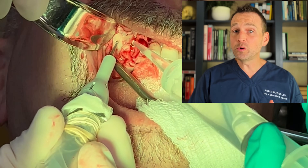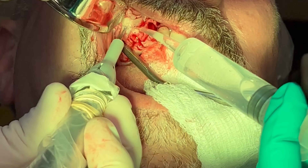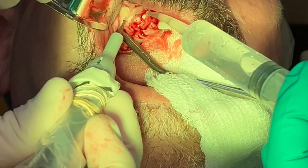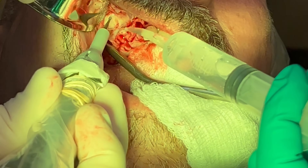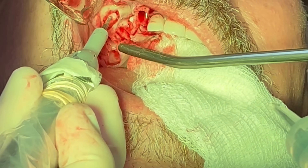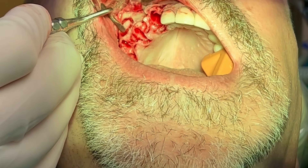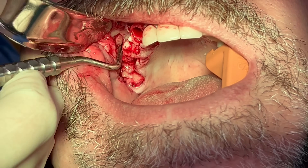After the area is numb, I make a full thickness incision with a vertical release distal to number two and carry it through all the teeth I will extract. I also create a vertical release mesial to tooth number six. Next, I remove the teeth. I then create a lateral window to access the sinus. I gently elevate the sinus membrane using curettes.